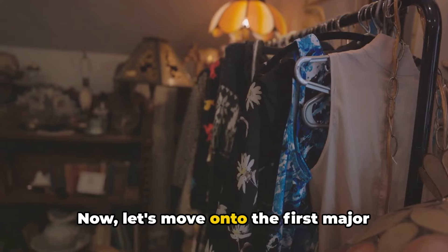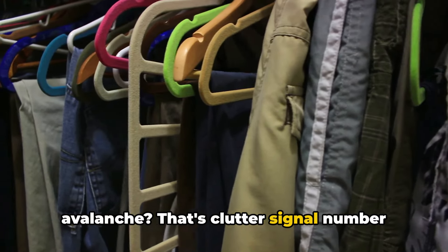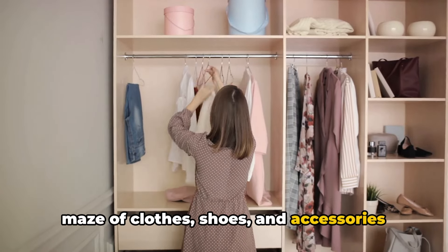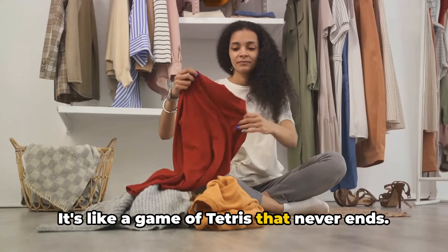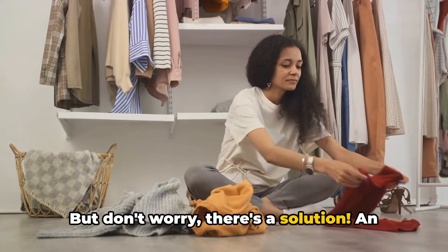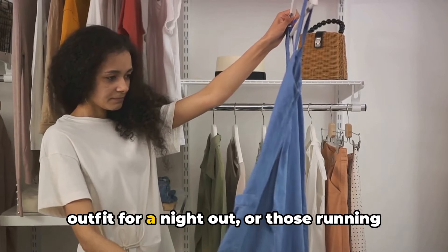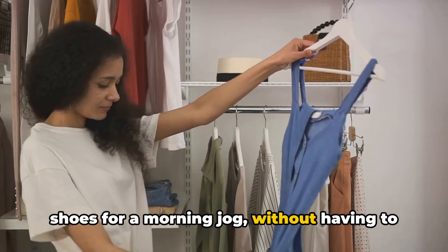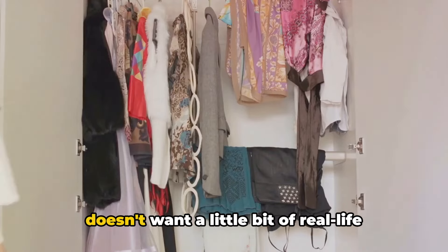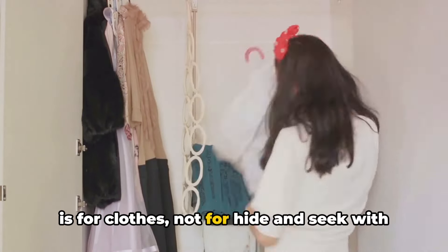Now, let's move on to the first major clutter culprit: the overflowing closet. Ever opened your closet and had a mini avalanche? That's clutter signal number one. We've all been there, faced with the daunting task of navigating through the maze of clothes, shoes, and accessories that seem to multiply when we're not looking. It's like a game of Tetris that never ends. An organized closet isn't just aesthetically pleasing, it simplifies your life. Imagine the ease of finding that perfect outfit for a night out, or those running shoes for a morning jog without wrestling with hangers or digging through piles of clothes. A neat closet also makes your room look tidier. So next time you're playing Jenga with your clothes, remember: your closet is for clothes, not for hide-and-seek with your accessories.